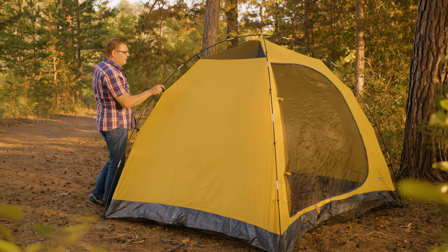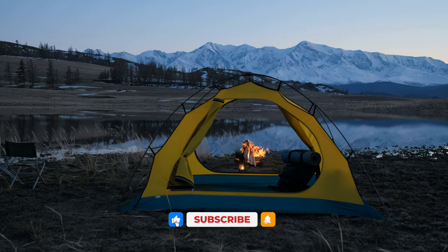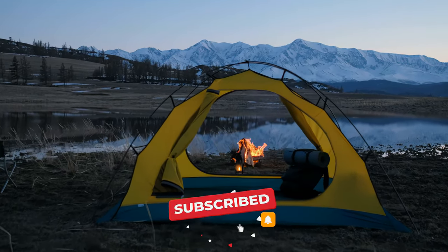If you still need a little more help deciding which 4-person tent is right for you, head over to the description below for the most current info, availability, and latest details on each of these choices. Remember to like, subscribe, and leave a comment to let us know your opinion.